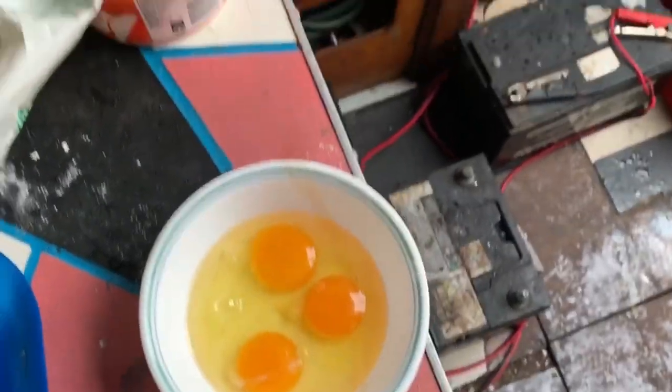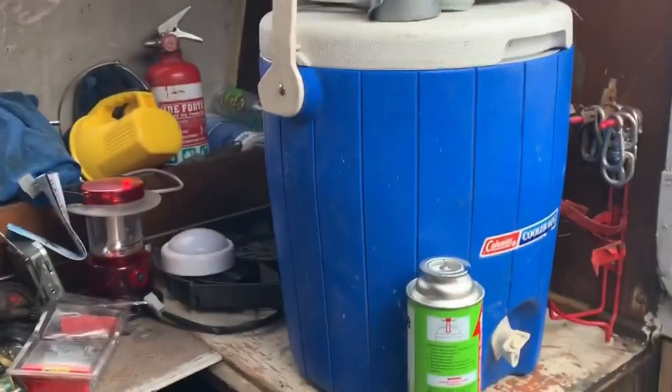Flour, egg. Kitchen needs a bit of a clean — she's a bloody mess at the moment.